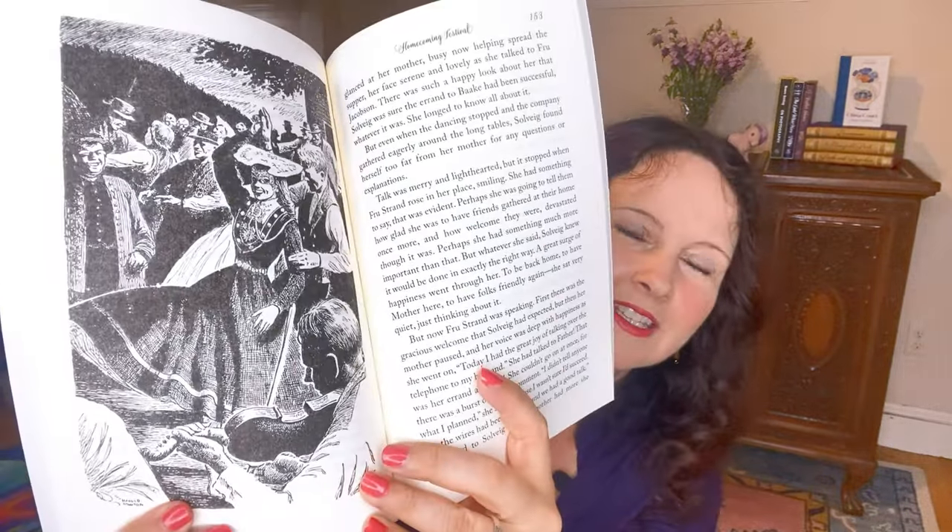The Tangled Skein by Alta Halverson Seymour looks really interesting. It's just beautiful, and it's about a girl named Solveig whose family lives in Norway after World War II. Her brother is thought to have been a Nazi spy and the family is being treated with disdain. Solveig doesn't believe it, and it seems to be about how she goes about disproving the accusation — I haven't read it yet, but it sounds very interesting. There's a wonderful illustration by Harold Minton inside.